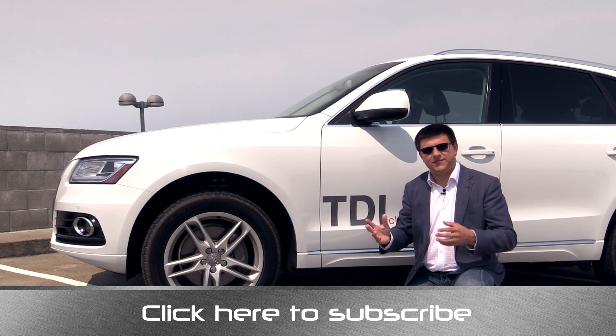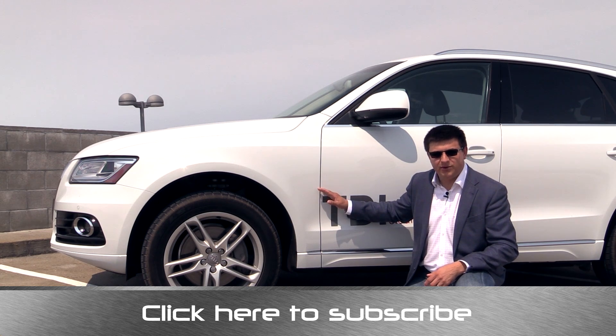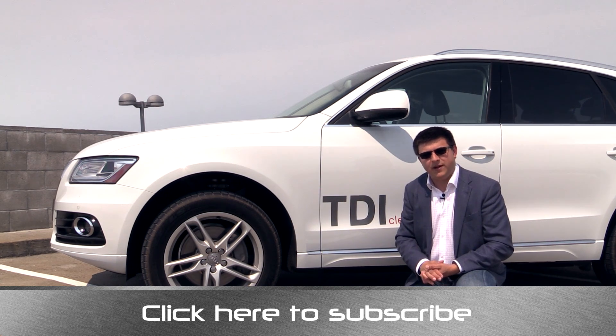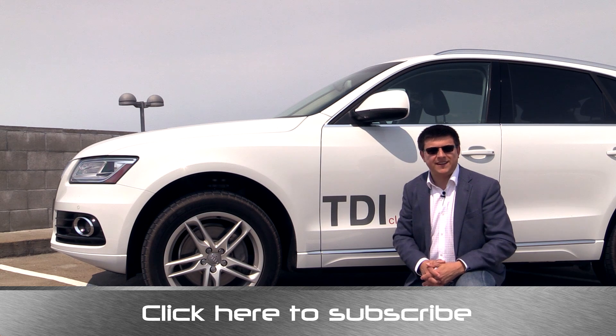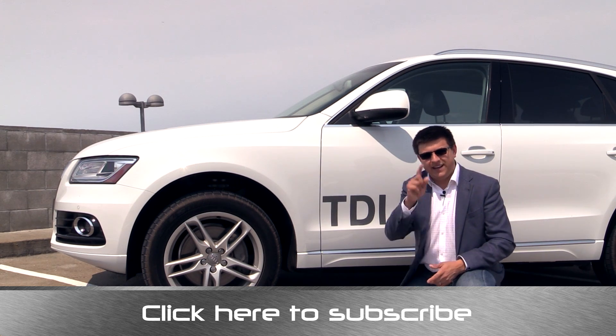Thanks for taking the time to check out this video. Click on the banner at the bottom of your screen to be updated on all my latest videos, and find the video on this Q5 turbo diesel on my channel as well. You can send your questions to alex@alexandautos.com, find me at facebook.com/alexandautos, and on Twitter as alexandautos. I'll see you next week.